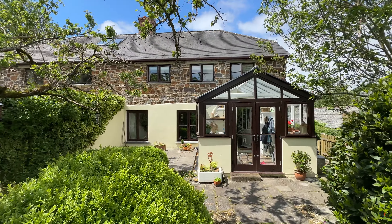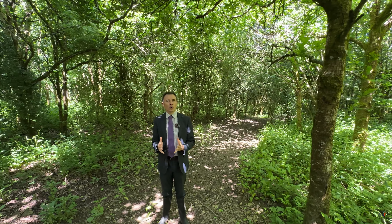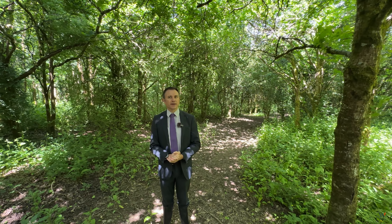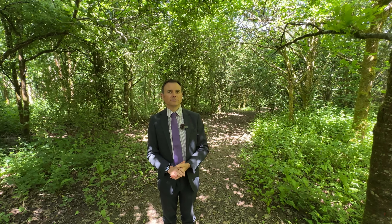For more information on this property please contact Finding Country now on 01566 771919. We'd love to show you more. Thank you.